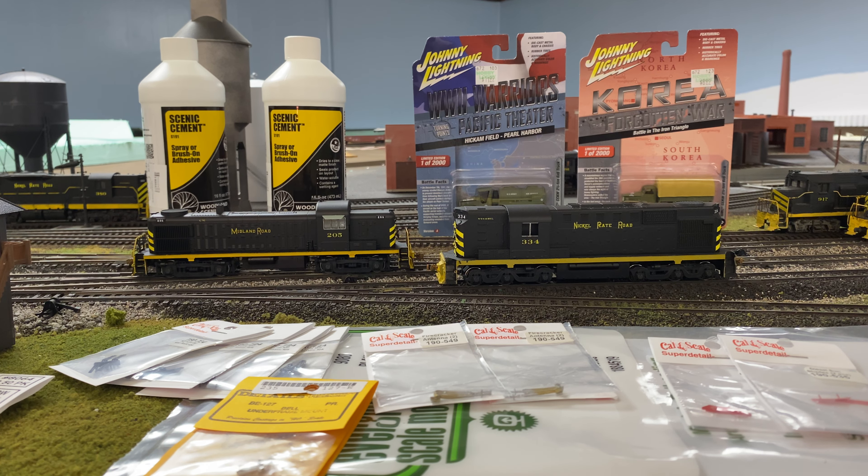The two locomotives you're looking at here are my latest projects. The one on the left is an Atlas Phase One RS3 painted in Allegheny Midland colors — that's Tony Coaster's fantasy road that he ran in conjunction with the Virginian and Ohio and the Virginian Midland, I think from the early 80s into the 90s. I've talked to him on occasion, we swap emails, and he mailed me some decals, so I feel this number 205 has a real connection to someone who has inspired tens of thousands of others in the model railroad world.